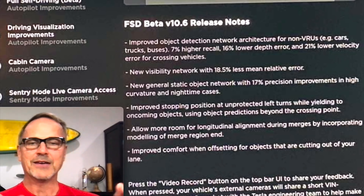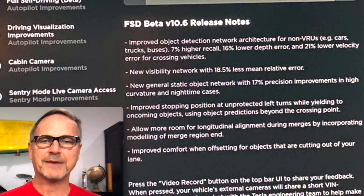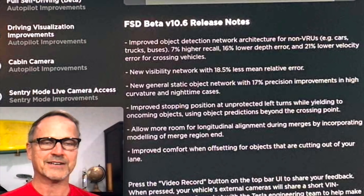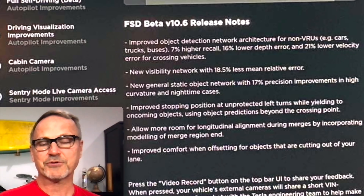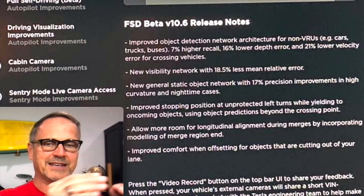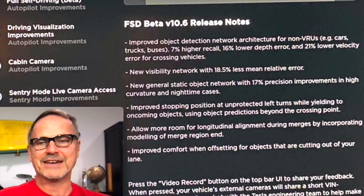Starting at the top: improved object detection network architecture for non-VRUs — e.g. cars, trucks, buses — with 7% higher recall, 16% lower depth error, and 21% lower velocity error for crossing vehicles. If you remember the last couple of versions — 10.4 and 10.5 — there have been specific updates for VRUs, which are pedestrians, cyclists, and people on motorcycles. Now it looks like they're turning to non-VRUs instead. 7% higher recall means fewer false negatives — you don't want to drive past a car and have the computer not see it.